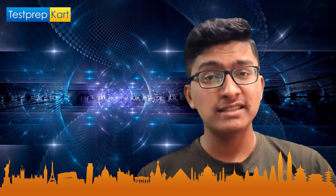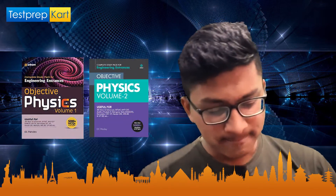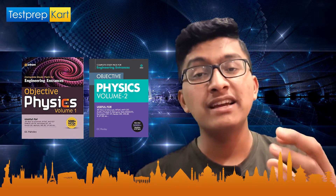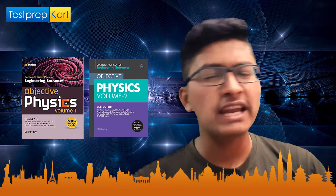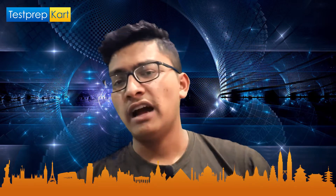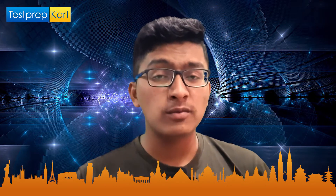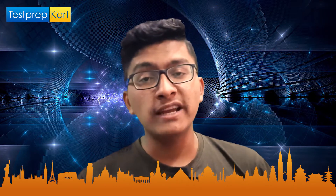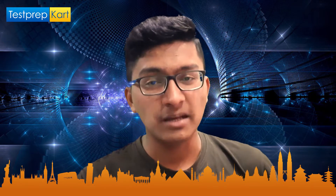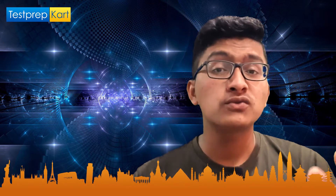The other recommended book for Physics is Objective Physics Volume 1 and Volume 2 by Arihant Publication. It is also a great book. The suggested order is: first go through your NCERT book, then after completing NCERT go through HC Verma, and then go through Objective Physics by Arihant Publication. That covers the best books for Physics for KEAM examination.